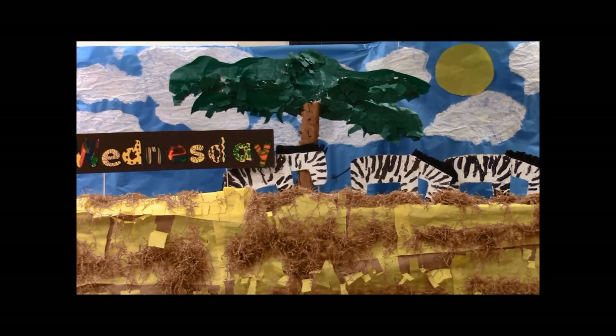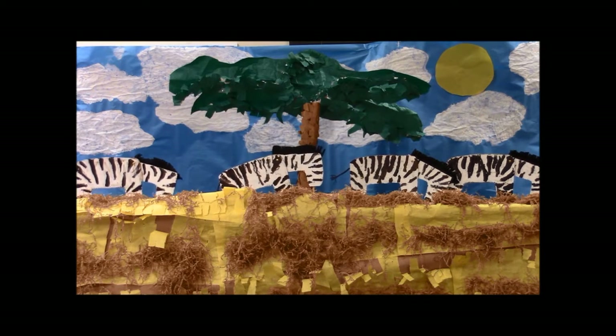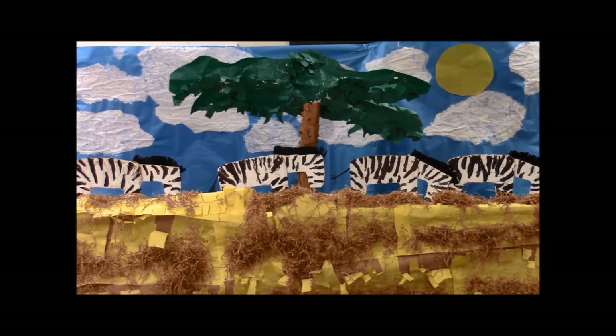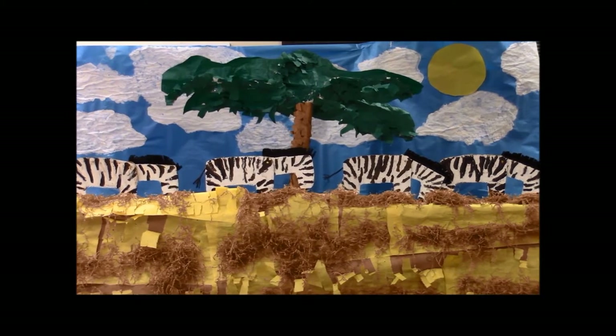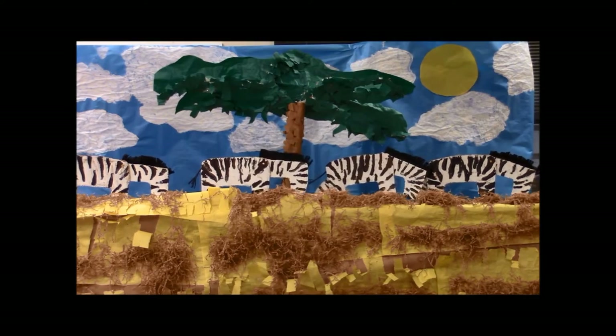On Wednesday we saw four zebras. Zebras have a tail like a paintbrush. Zebras kick their enemies. Zebras run fast and their stripes confuse their predators.